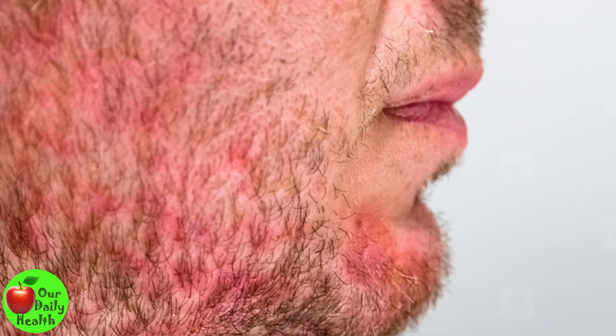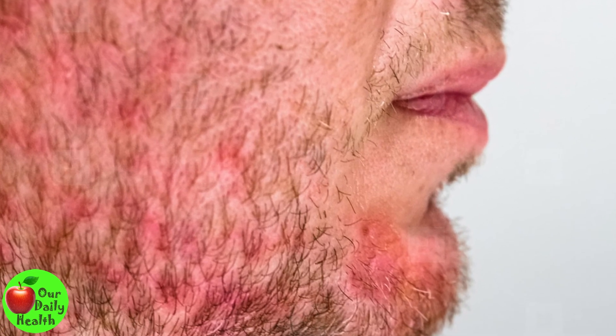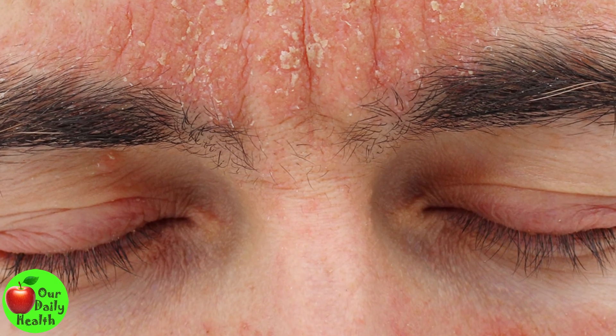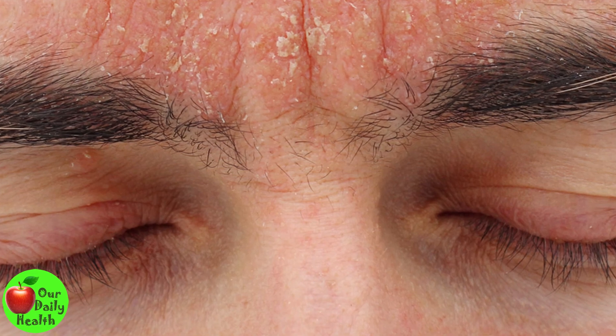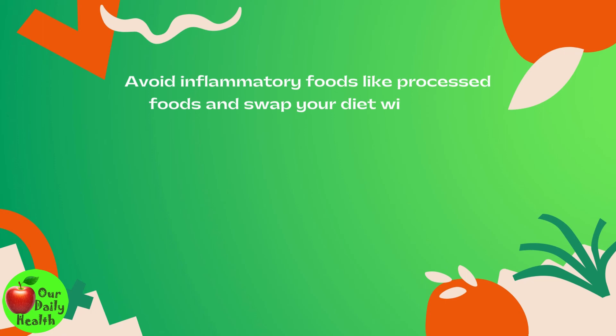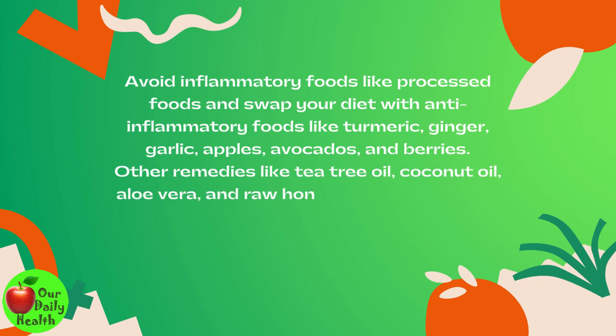Bottom Line: Seborrheic dermatitis is a chronic condition with no cure and can negatively impact self-esteem. Despite this, natural home remedies help alleviate and control your symptoms by boosting your immune system and reducing stress. Avoid inflammatory foods like processed foods and swap your diet with anti-inflammatory foods like turmeric, ginger, garlic, apples, avocados, and berries. Other remedies like tea tree oil, coconut oil, aloe vera, and raw honey will help you treat seborrheic dermatitis naturally. Feel free to try some of these home remedies and restore your skin's health as well as self-esteem.